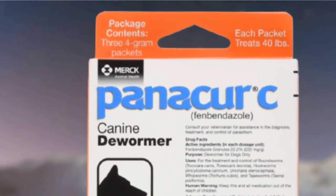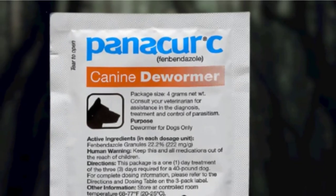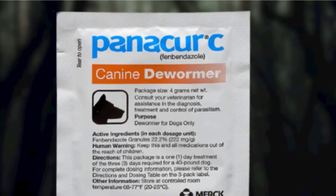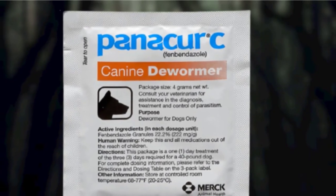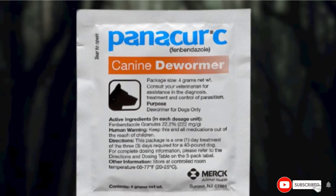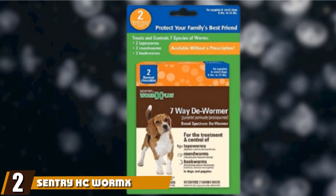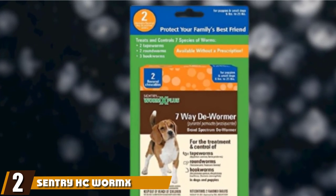Another benefit to this dewormer is its nearly complete lack of side effects. Your dog will likely not even notice that they're being treated for worms, while other treatments may require several rounds. This one from Panikur is designed to work over the course of three days with no needed follow-up further down the line.